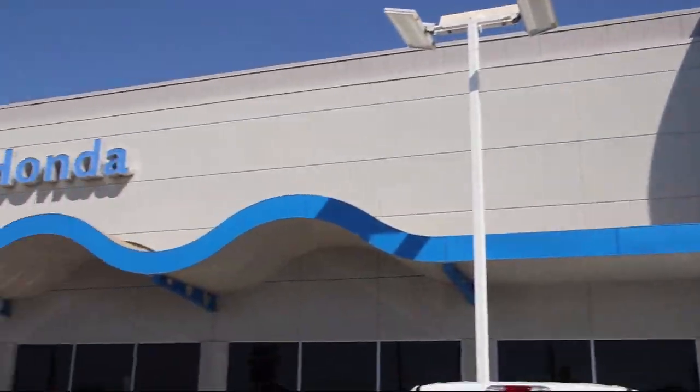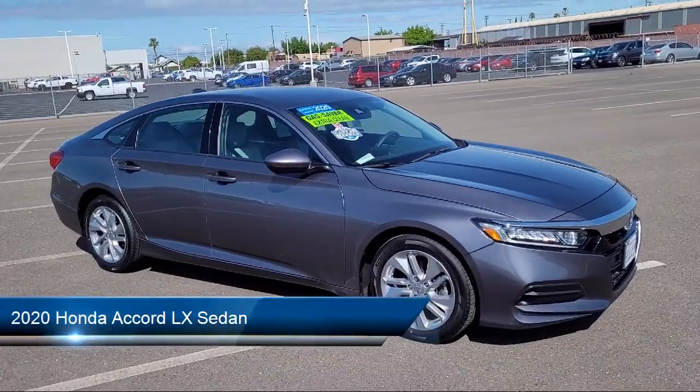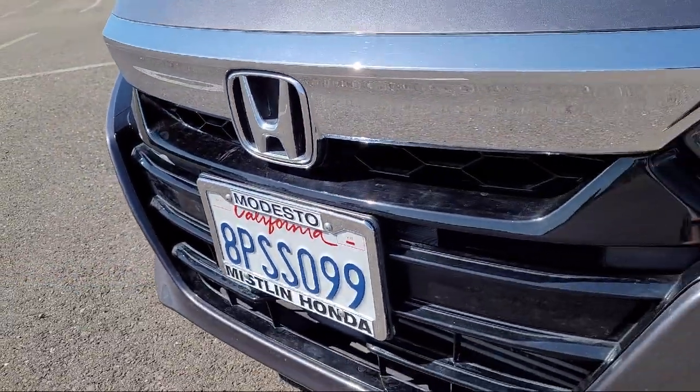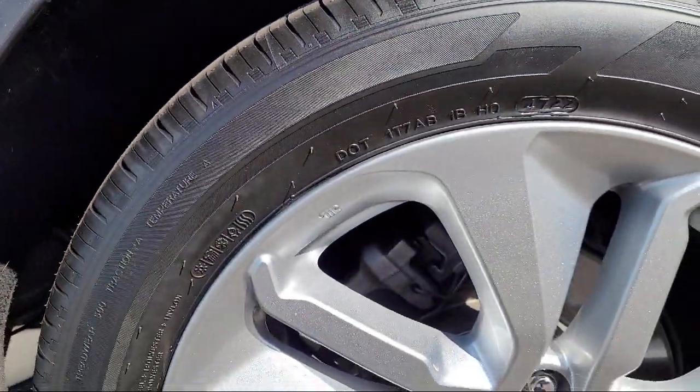Welcome to Mistlin Honda, and here's a look at another one of our great vehicles from our inventory. It comes equipped with Auto High Beam Headlamp Control, Rear View Camera, Keyless Entry, Alloy Wheels, Outside Temperature Display, and Speed Sensing Steering.